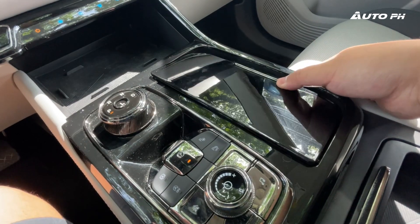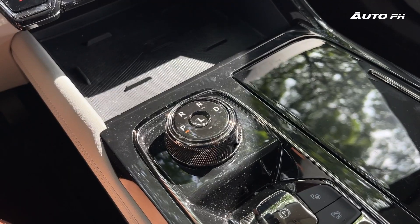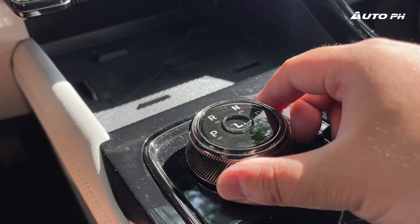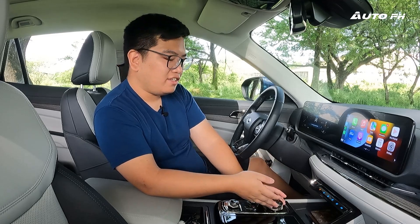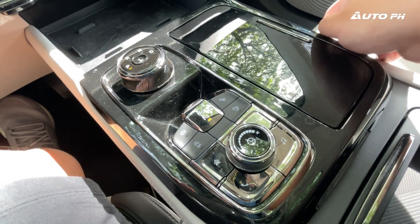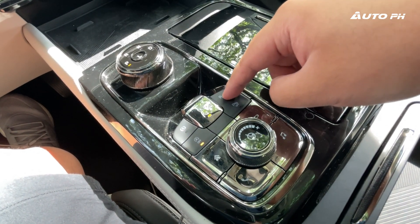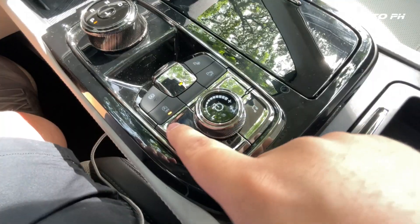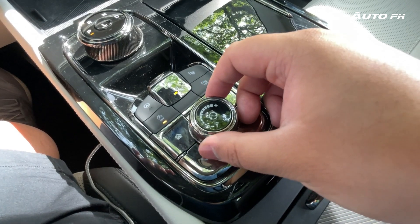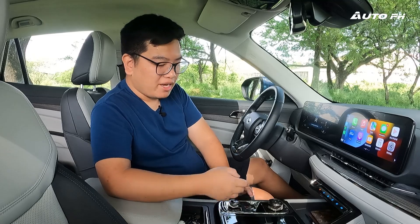Under the cover we have two cup holders — you can take out the divider to turn it into a storage area. In the middle is our rotary gear selector; just turn it around for reverse, neutral, and drive. Low gear is in the middle, and if you forget to put it back into park when you turn off the vehicle or open the door, it will go back to park on its own. Next to that we have our electronic parking brake with auto hold function, auto start-stop off button, parking assist system, and parking sensors off button. There's also a volume knob for the infotainment system — thank goodness for that — plus home and back buttons.